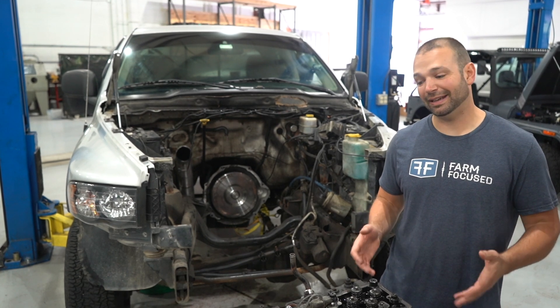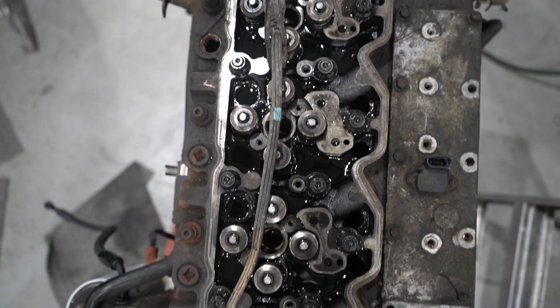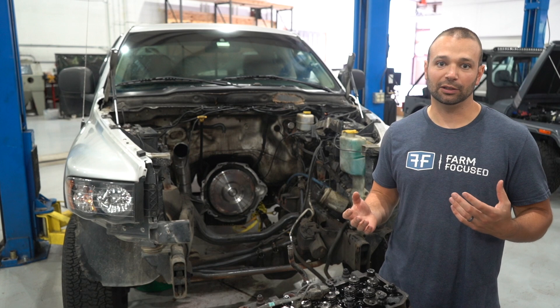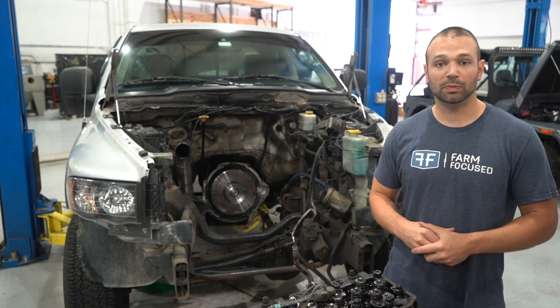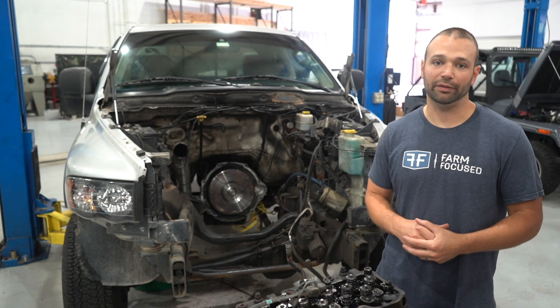I have a 5.9 liter Cummins behind me and I have the engine right here. This wasn't the ending that the customer was hoping for. The truck was brought to us excessively smoky — under light load had excessive smoke, under heavy load excessive smoke. We thought okay, might just be a tuning issue, might be an injector issue, we'll work on the tuning. We're not able to get the smoke out of it.